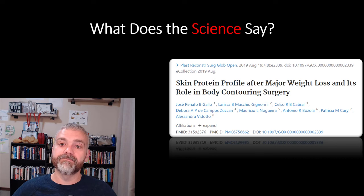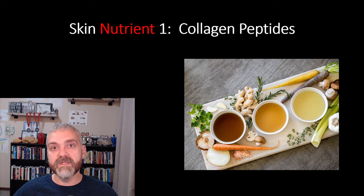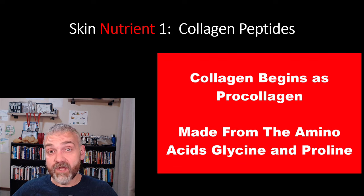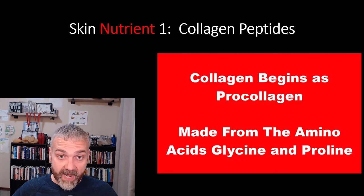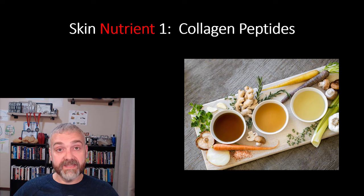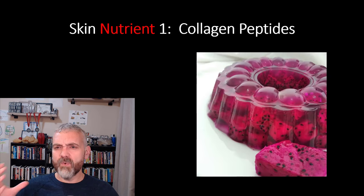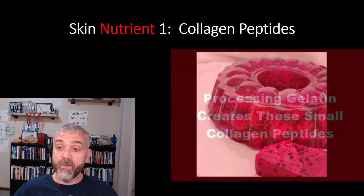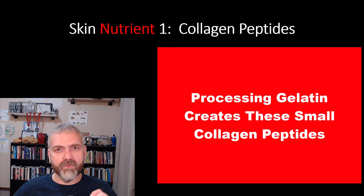So now we have our targets. Skin nutrient number one is collagen peptides. You need a steady supply of collagen to improve skin elasticity and overall skin health. All the collagen made in your body begins as something called pro-collagen. To make pro-collagen, your body uses two amino acids: glycine and proline. A protein-rich diet high in these amino acids will help boost collagen production, but I'm going to show you why consuming hydrolyzed collagen peptides is actually ideal.